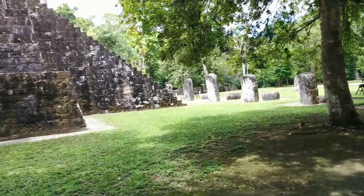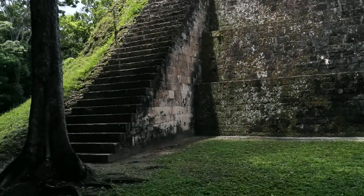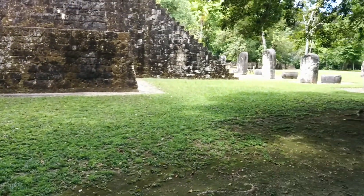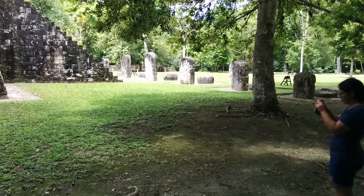The West was called Ochchinchak. Ochchinchak was the black cave, and that was also the god of the West. That is the alignment of the black cave — that's where the sun sets.